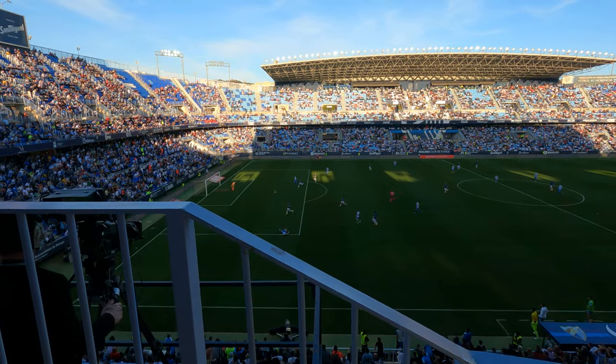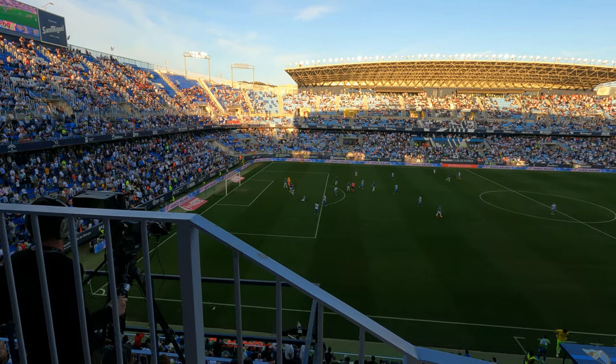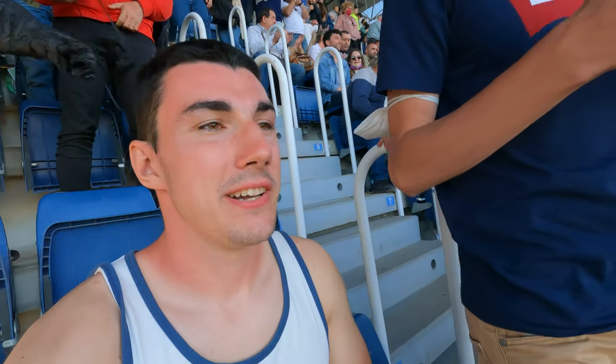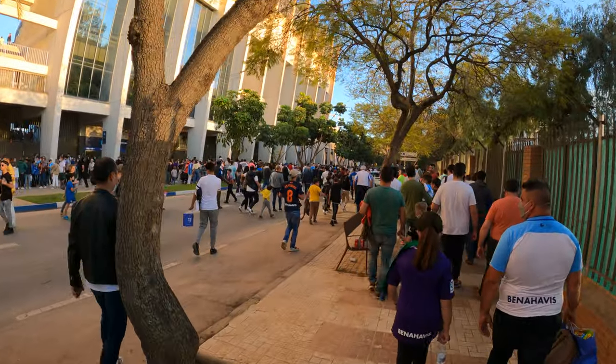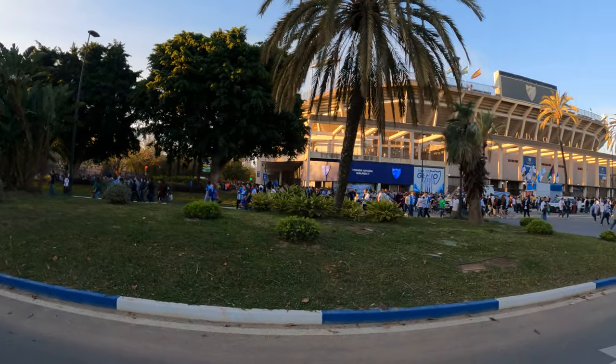It's 2-2 now — Malaga scored a goal. That's the end of the match, it's a draw, 2-2. There are plenty of people around, everybody leaving the stadium so it's crowded. It was a really nice match and the best thing is that the roads are closed so you can just walk in the middle of them — loads and loads of people around.